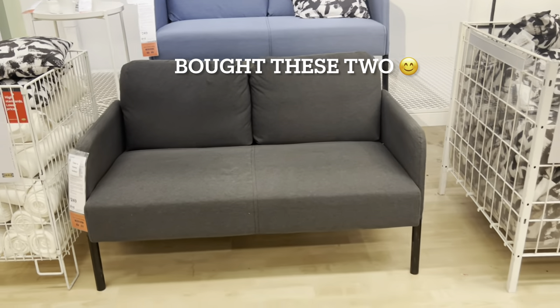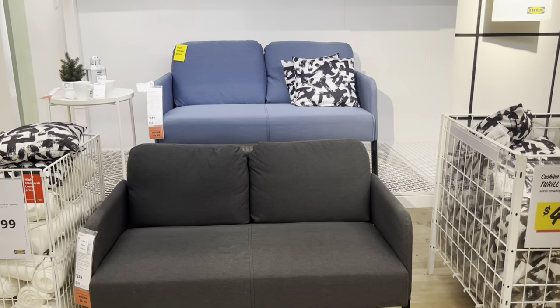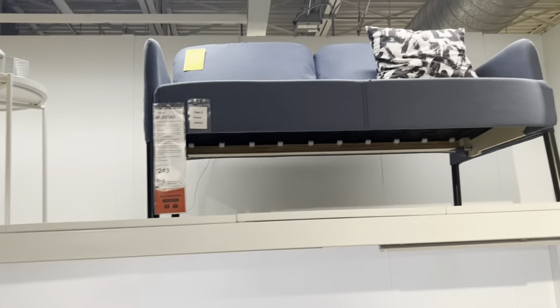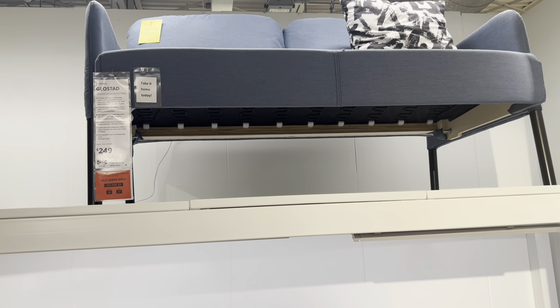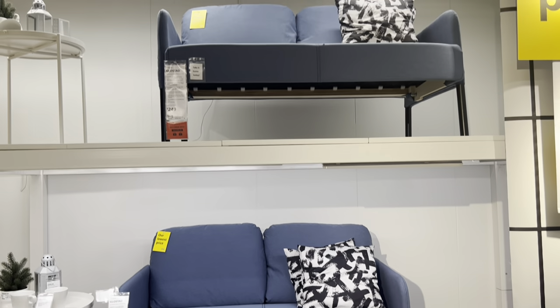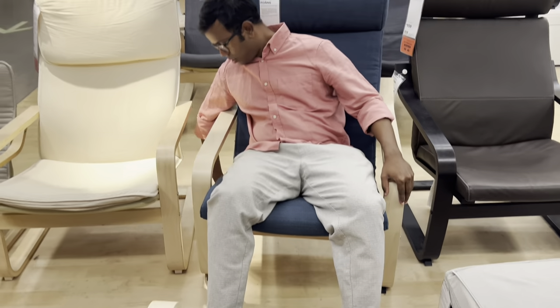We finalized the couch — we're going with this one. We'll decide the color, either blue or gray. We're looking at value for money, and this one is $249. We're going to get two sets which together come to about $498. So our first mantra is value for money. We're also thinking of taking this chair.